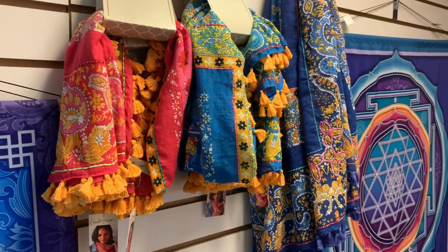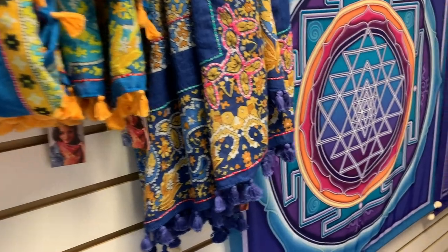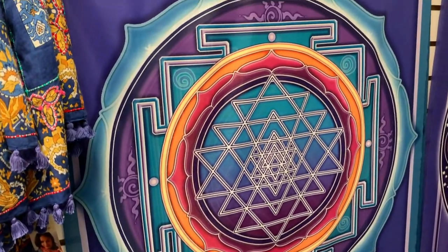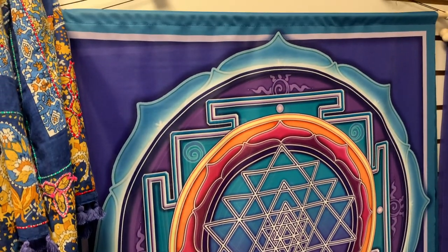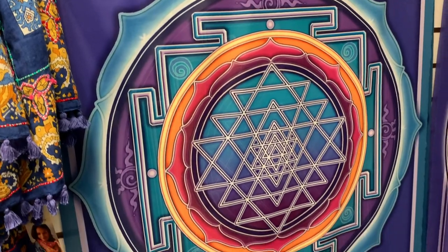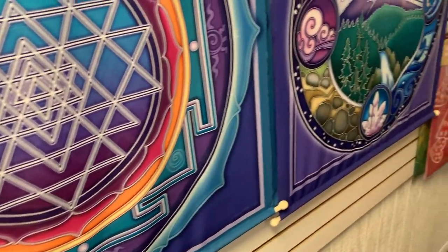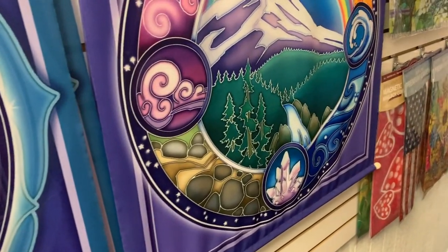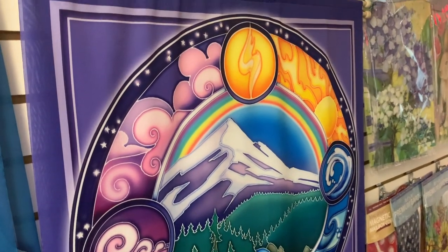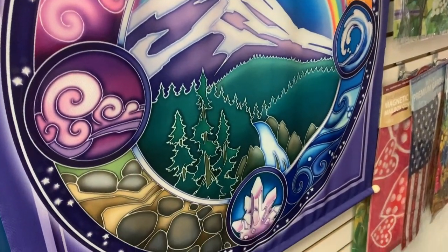We also have a variety of scarves which make nice wall hangings as well. Here we have the Sri Yantra, powerful for manifestation. And all four elements — a beautiful mountain scene. I just love the crystals at the bottom.